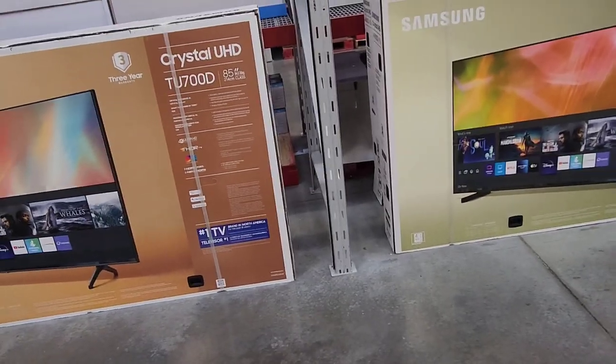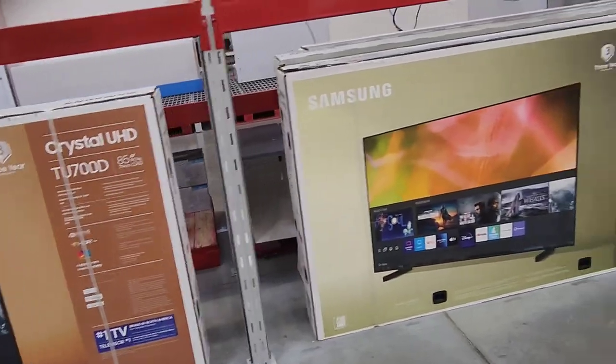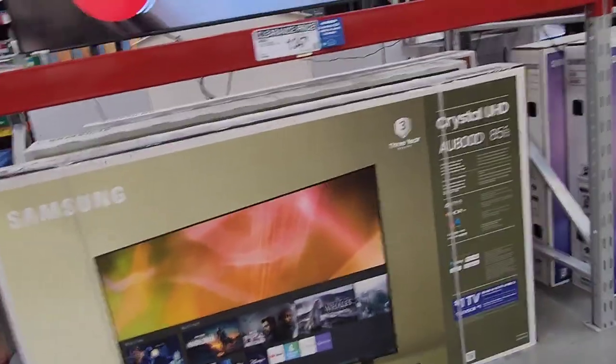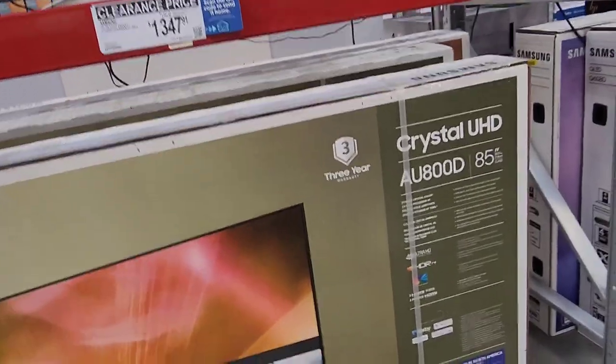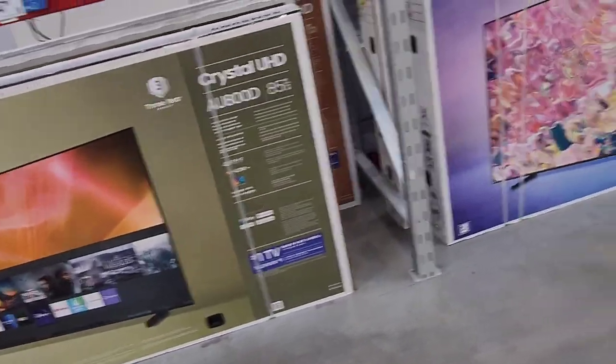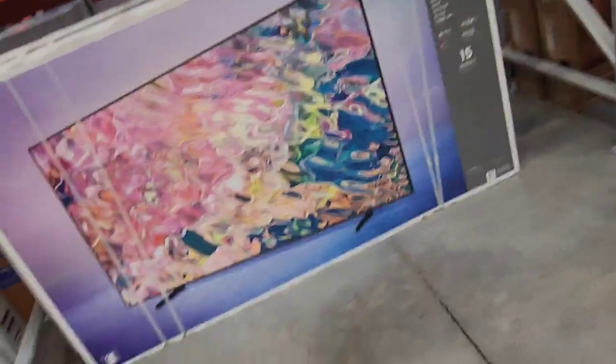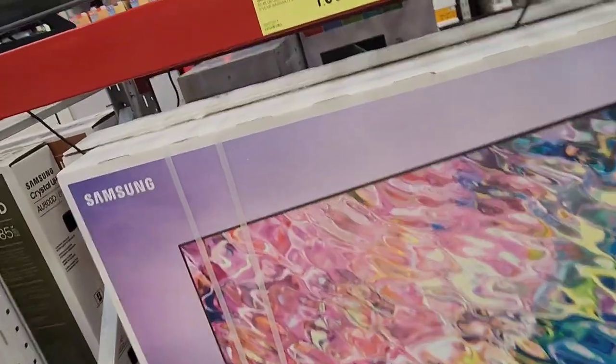Now we're looking at gigantic 85-inch TV screens — these are relatively budget televisions. You've got the AU800D at $1,347 and the Q60B, which is a relatively slightly higher-end budget television from Samsung.